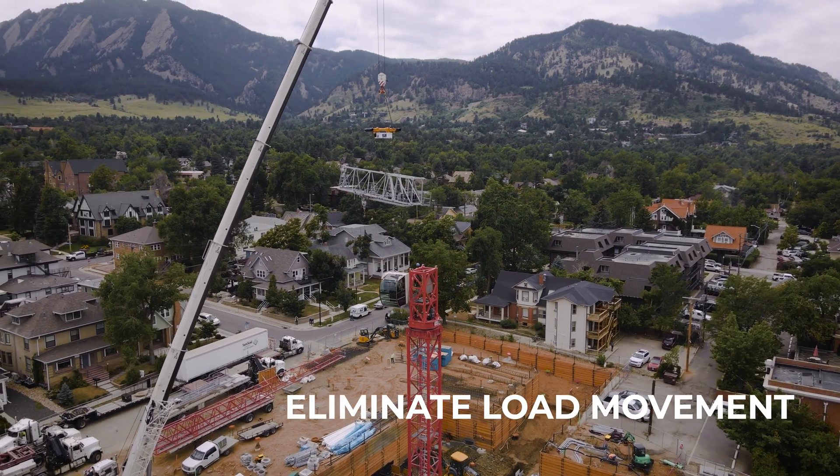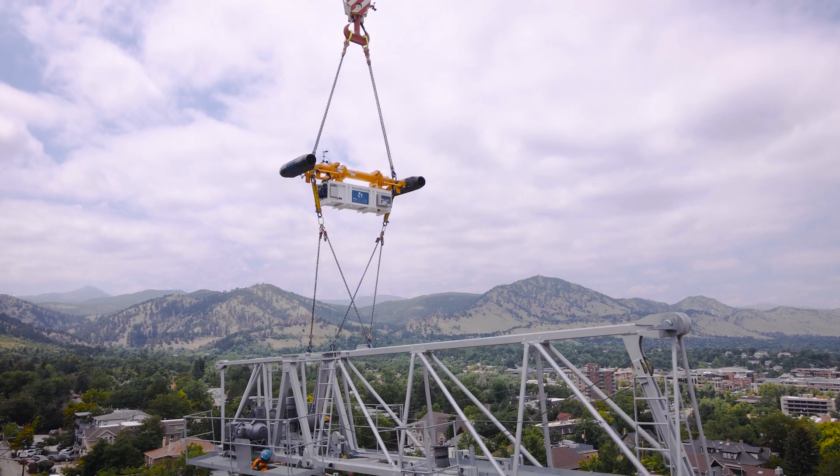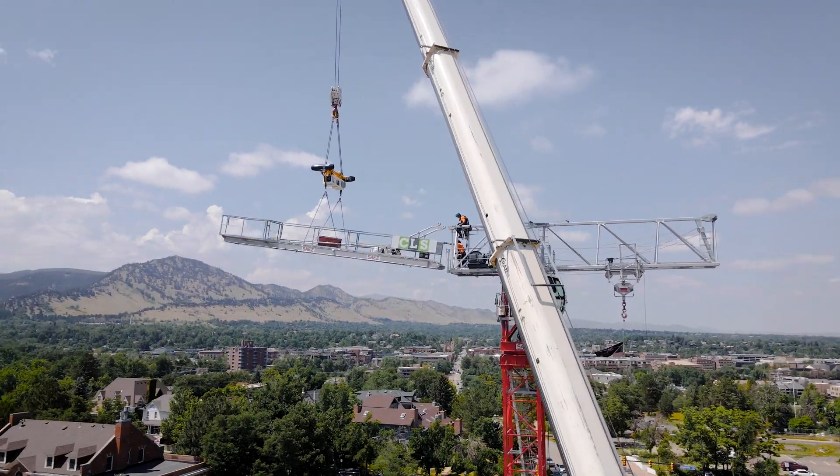The Vita Load Navigator uses high-powered thrusters to eliminate load movement during crane lifts, enabling riggers to remotely stabilize loads and precisely place even the heaviest lifts in controlled increments.